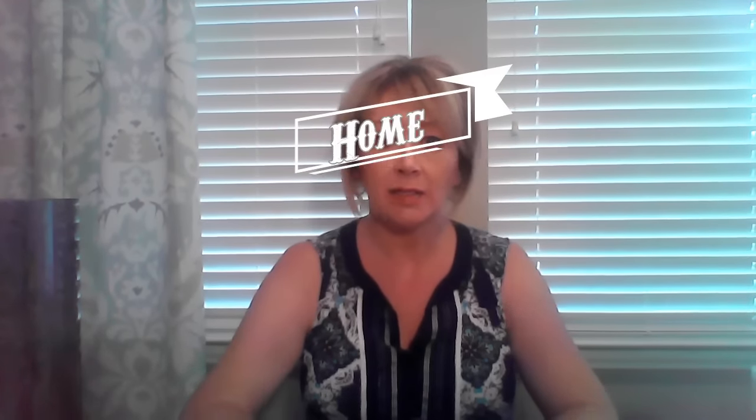Hey guys, it's Kiki and I am back with another home decor haul. This one includes items from Back to Home Goods, Hobby Lobby, Target, and Bath and Body Works. I just wanted to share some stuff that I found and see if you like it and where you can get it.